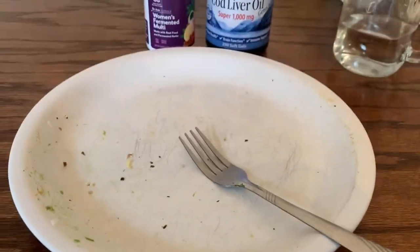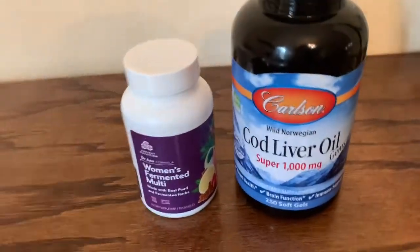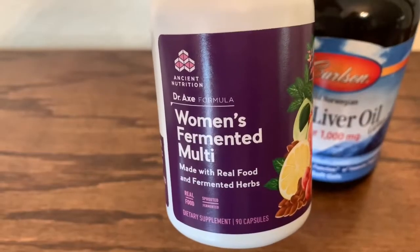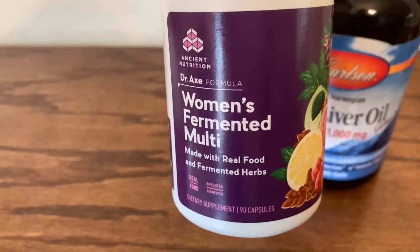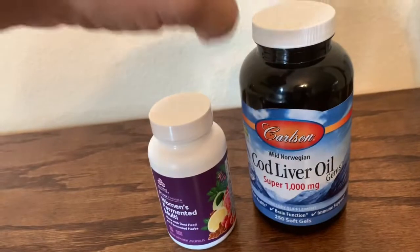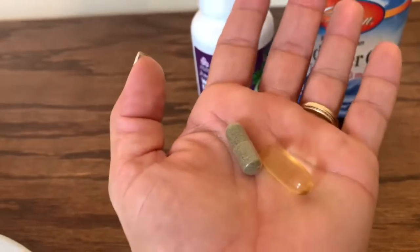The verdict on that plate: I literally ate every crumb and cleaned the entire plate. Now I am about to take my vitamins. These are the only supplements I take. I take this cod liver oil twice a day and then I take this women's fermented multivitamin from Ancient Nutrition, which is Dr. Ax's line — definitely not sponsored, I just love them. I take it three times a day and it is to be taken with food twice a day.